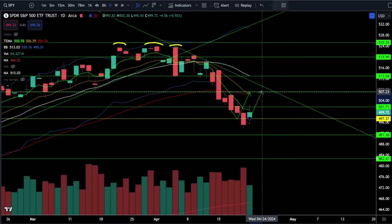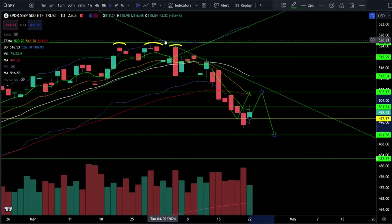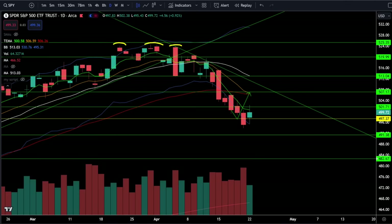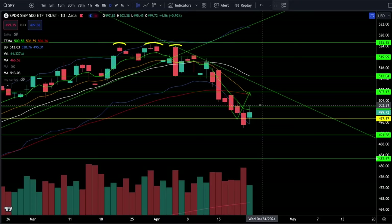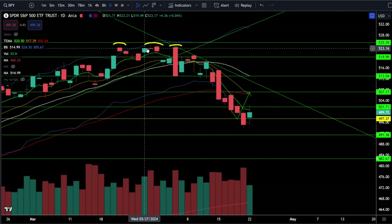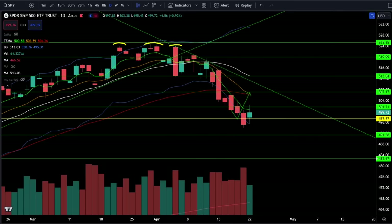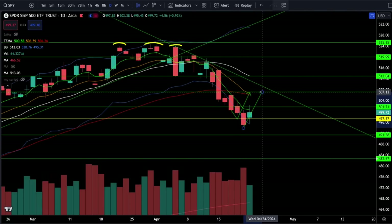The only difference in the bearish scenario is we're going to get rejected from a lower high and then continue back down towards 491. This is very easy to visualize because we are currently making lower highs and lower lows. But if you zoom out and look at the weekly chart of SPY, we're currently sitting on top of the rising weekly 20-period moving average, which raises the possibility that this pullback is over. A lot of people are getting extremely bearish on SPY, but from closing high to closing low we've only dropped a little bit more than 5%.